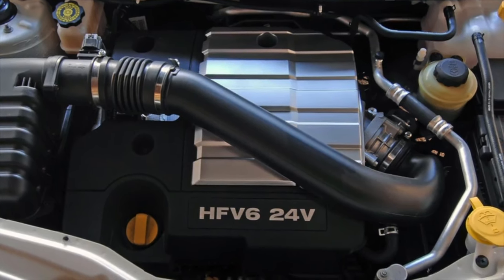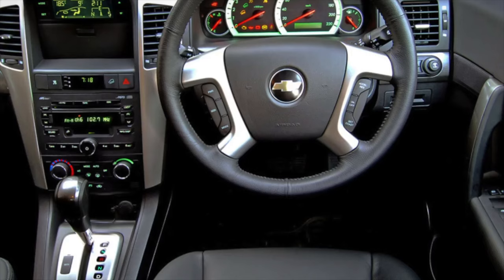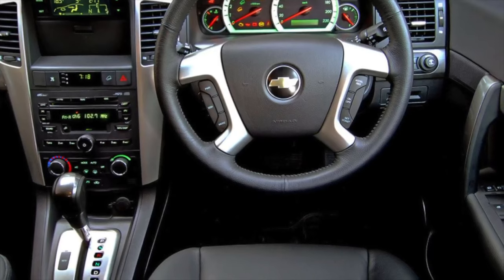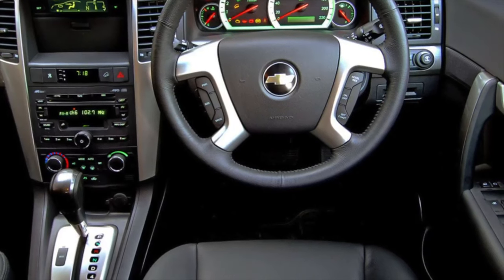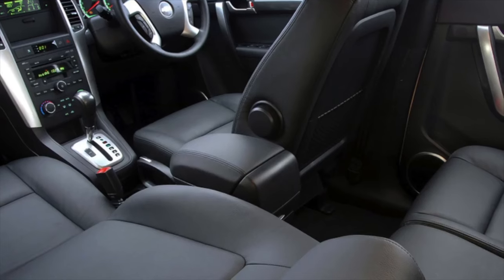On the V6, also carry out complete computer diagnostics. The engine is much more expensive to operate than the 2.0-liter, and it has an increased appetite for engine oil — up to 150g per 1,000 kilometers.